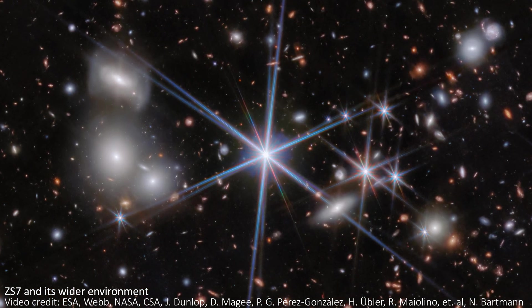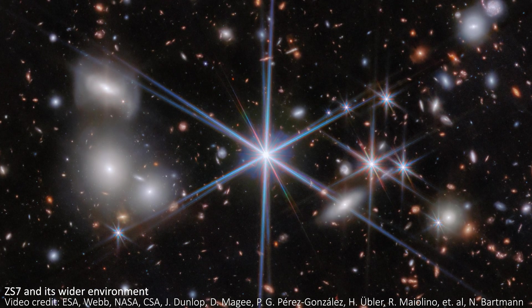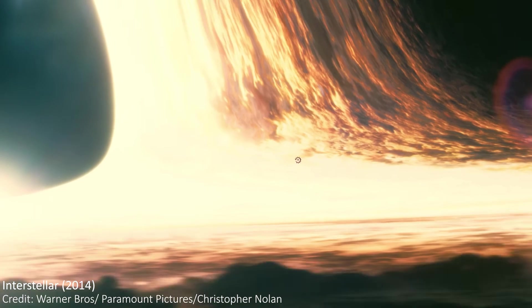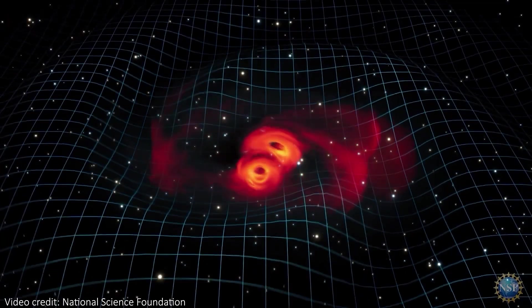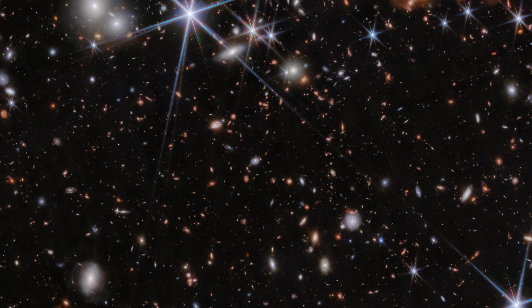Hidden amongst them though is a particularly special system — it's the one that contains our merging black holes. They don't look like the animations we often see of merging black holes, or even anything like those Event Horizon Telescope photos I just showed you. But let me know if you can spot the system we're interested in in this photo before I show you.